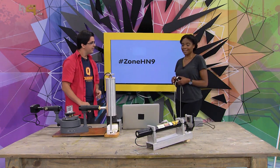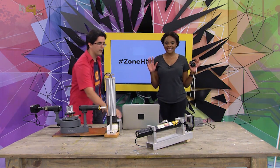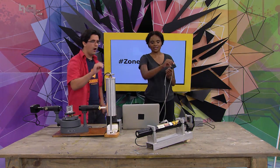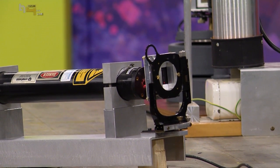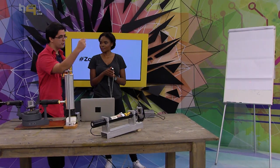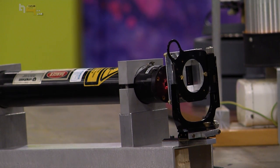Before we get into the next one, let's dim the lights a little so we can see everything clearly. That's a laser, and this experiment is called Young's double slit experiment — Young because he was the guy who came up with it, and double slit because we're going to shoot the laser through two tiny slits.